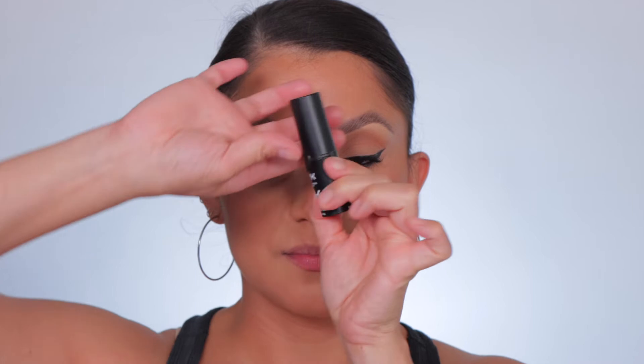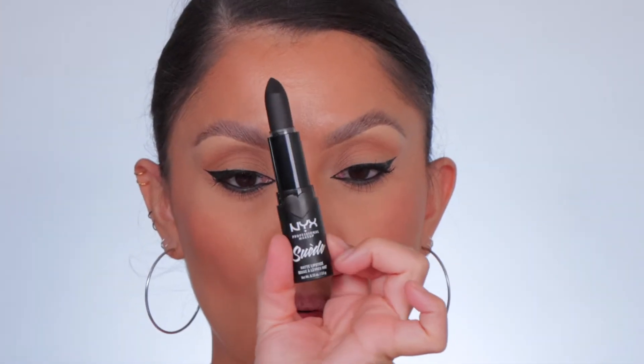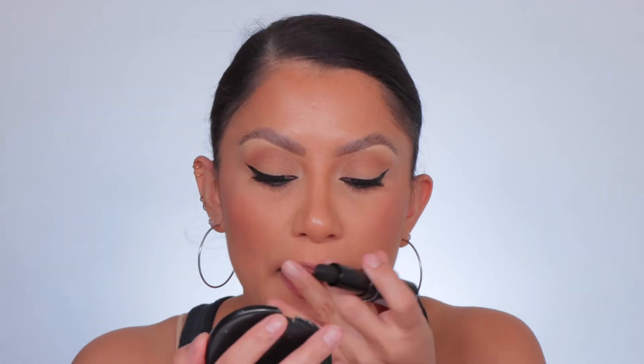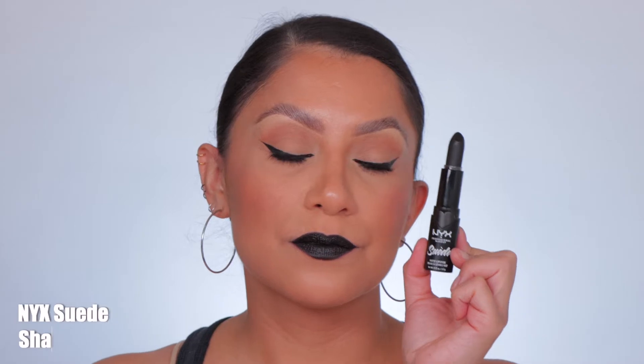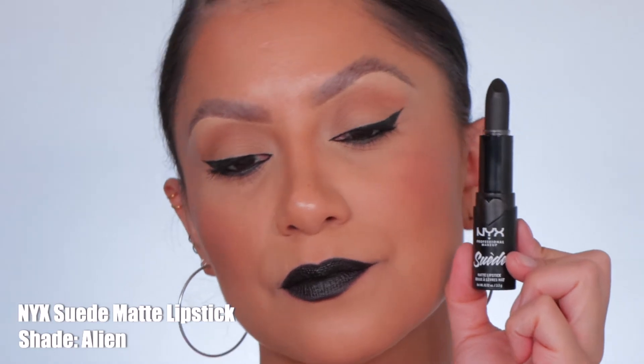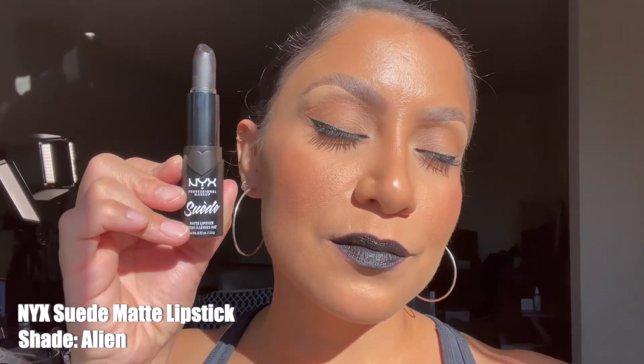Next one up is NYX Suede Matte Lipstick in the shade Alien — shown in studio lighting.